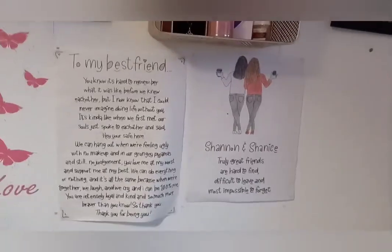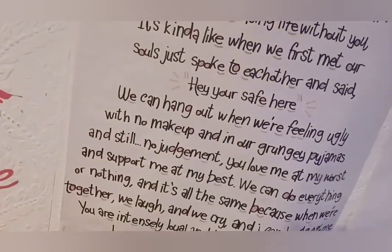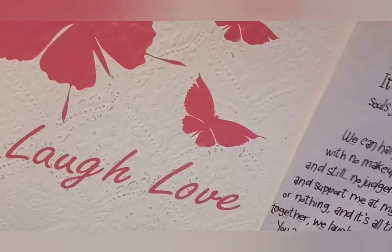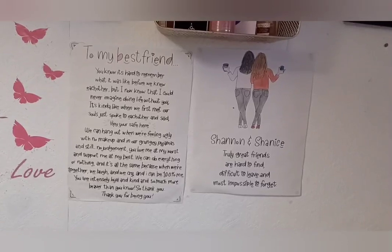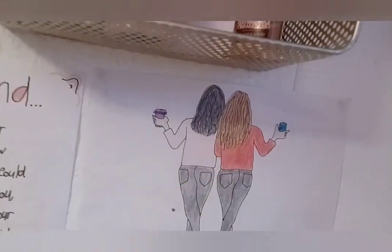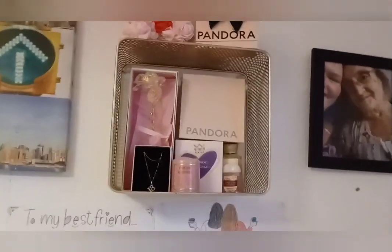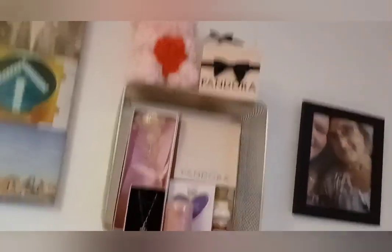I've got this thing that Chanice made me — it's amazing. She made me this for my birthday, and yeah, this is literally me summed up. If you want to read it, go ahead. I really love it — this one's me and this one's Chanice because I love my iced coffees. This is my gold and pink shelf — only gold and pink things are allowed on here, obviously we have some black things but they're mostly pink.